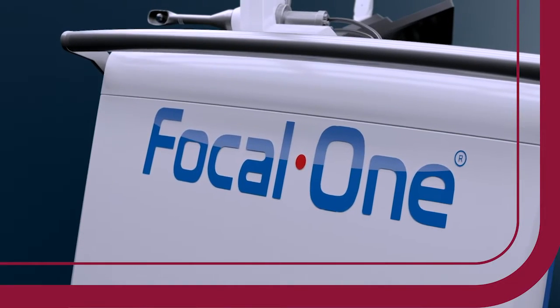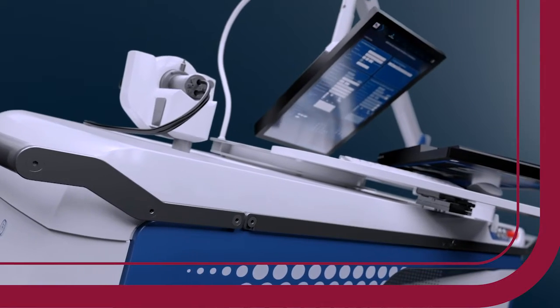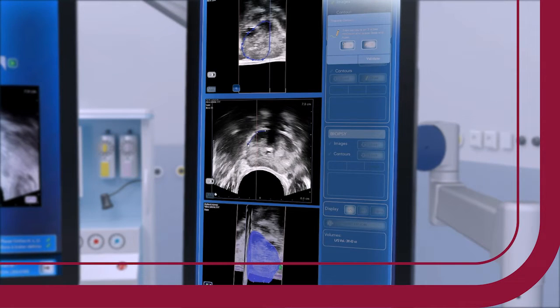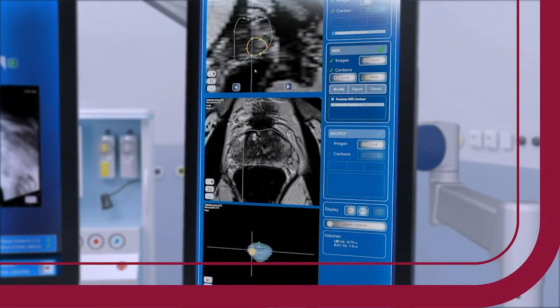It basically is minimally invasive — no scalpel, no touching of the skin — treatment for prostate cancer. High energy ultrasound technology from several different sources come in, and where they meet, the skin is not touched, the prostate cancer inside melts. The energy out here is minimal; the energy where they all converge melts that prostate cancer.